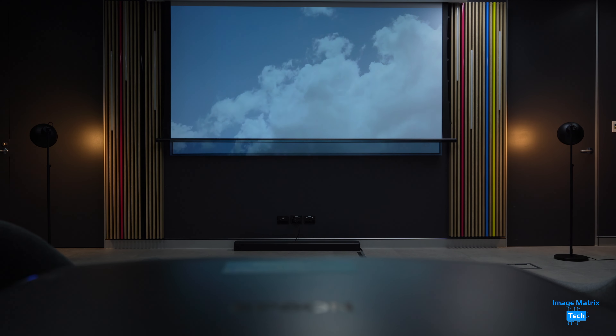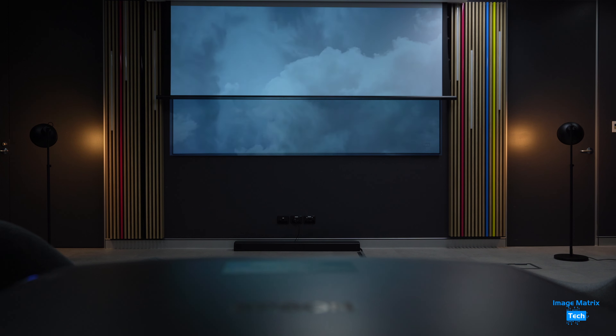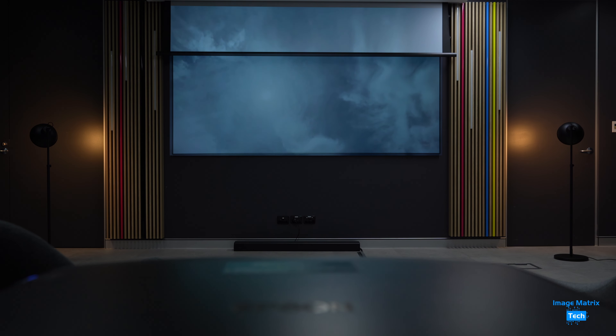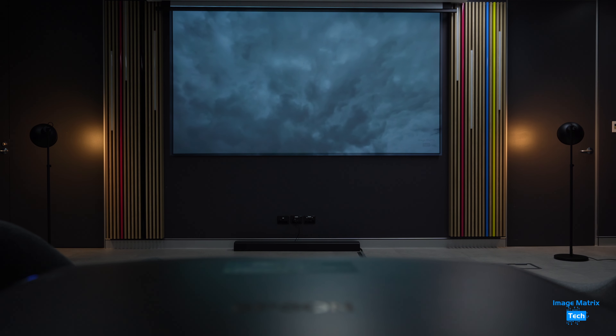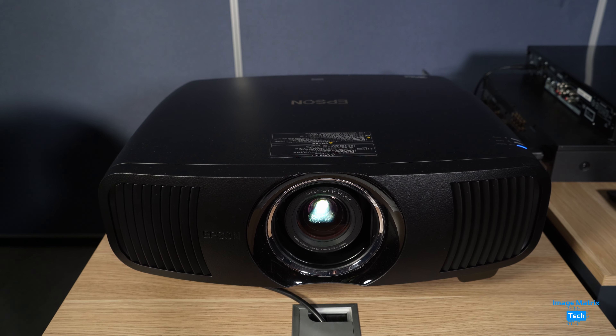I actually found this projector can pull off a pretty good image on any screen. Even the light-rejecting screen underneath, which I found by accident, was pretty good. So even if you stuff it up, it works, as you can see here.